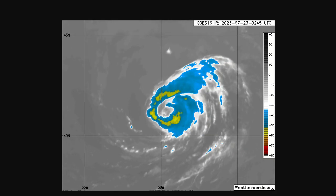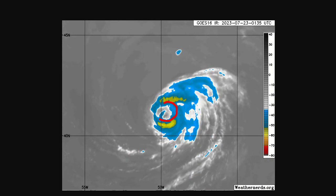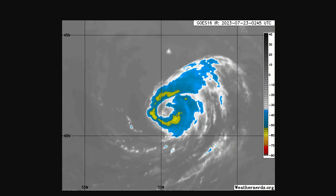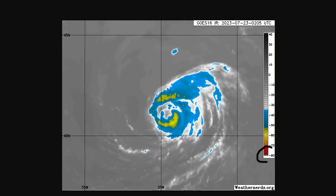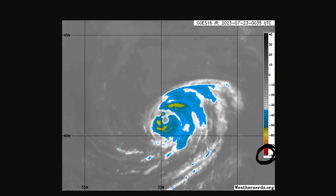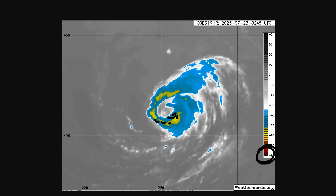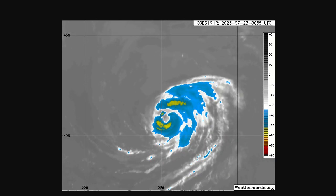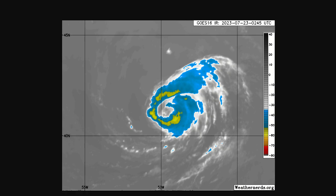Here's the satellite imagery. The eye earlier was much better defined; however, the eye is what gave it away. But look at how warm the cloud tops are — cold cloud tops are indicative of a stronger storm, when you look for deep reds and grays. This is blue and yellow, so the cloud tops are not very cold, and a lot of the satellite estimates are not as strong as Don actually is. But it's obviously a hurricane.